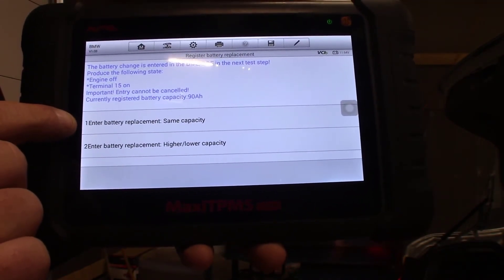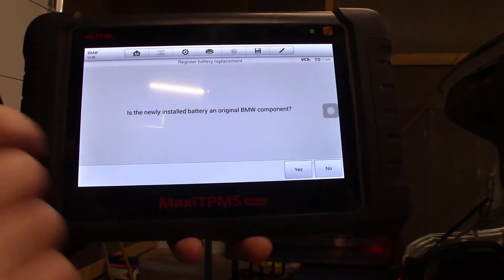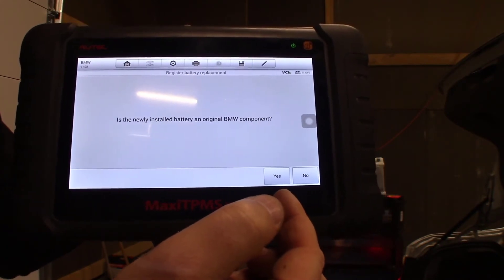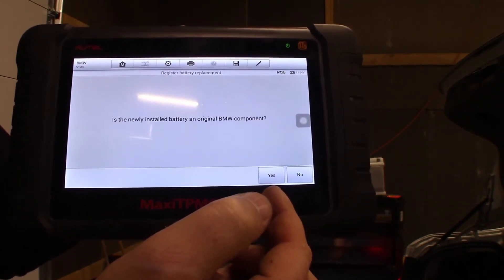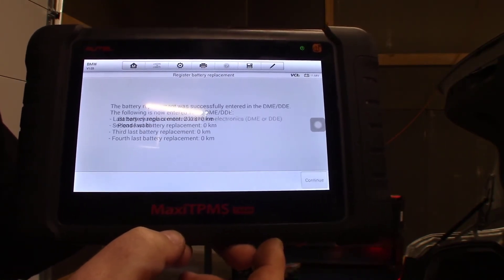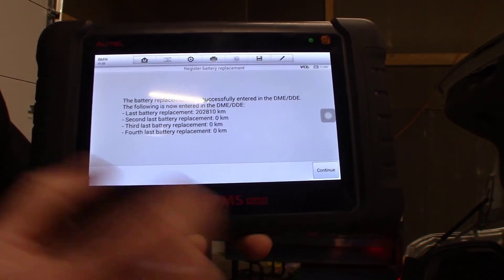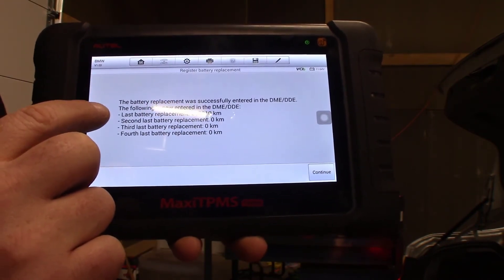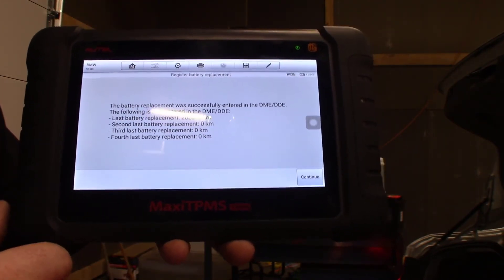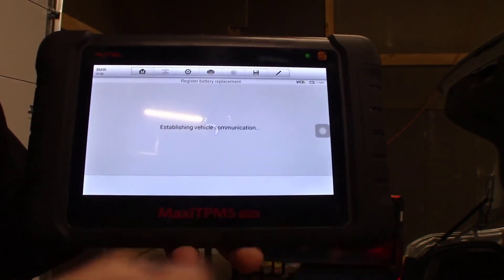I'm going to enter a battery replacement with the same capacity. It asks if this is a newly installed BMW component — I'm going to select No, because this is not BMW, this is aftermarket. If you selected Yes, it would ask you to register the battery information off of the top of the battery onto the car. We're going to select No. It says the following replacement was successful. The last battery replacement shows 202,810 kilometers — that's the mileage on this car, so this was the original battery and this is the first time it's been replaced. We'll click Continue and then we're back.